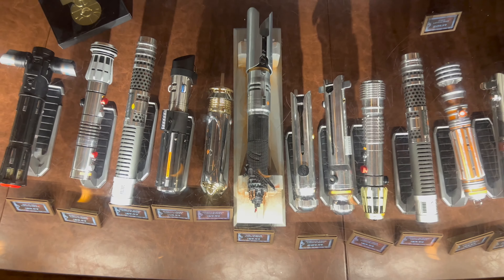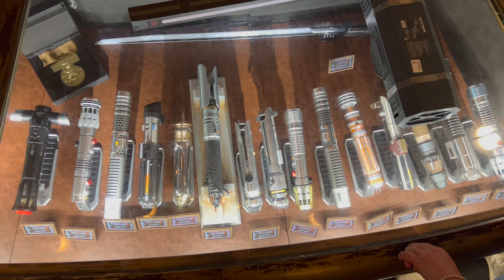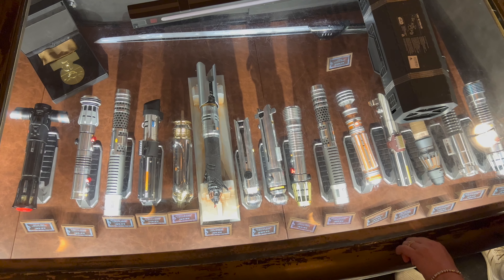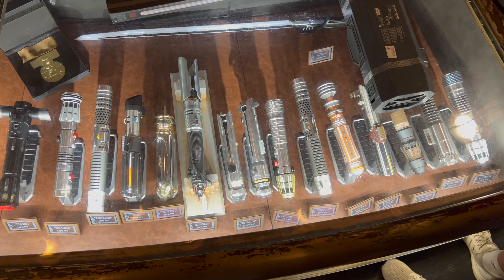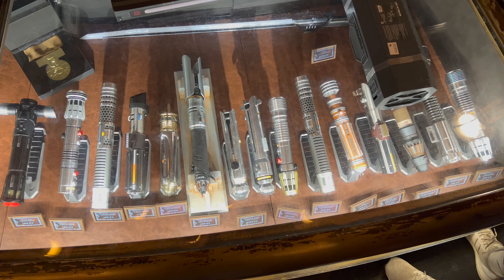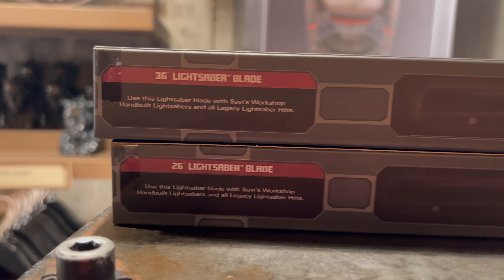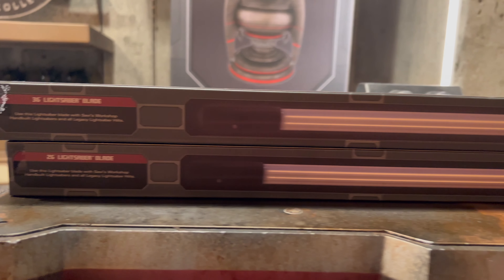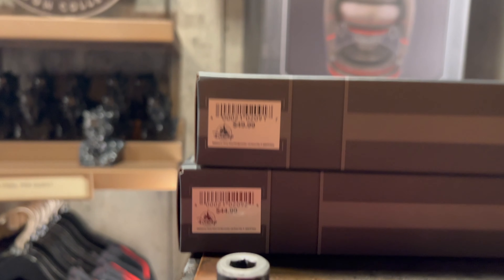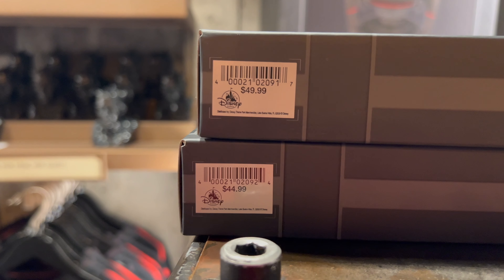The Medal of Bravery is in stock at $30. Here is your final look this week at every legacy lightsaber available here at Doc Ondar's Den of Antiquities, Batuu East. The Darth Tyranus legacy lightsaber is still out of stock — hopefully it comes back soon. Two different lightsaber blades are currently available: the 36-inch blade at $49.99 and the 26-inch blade at $44.99.